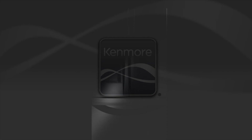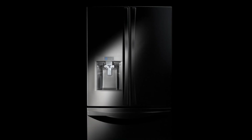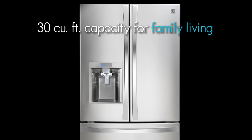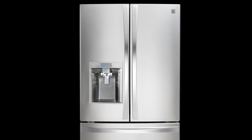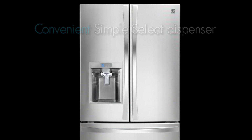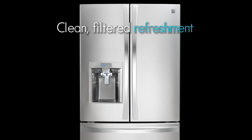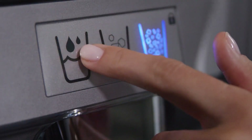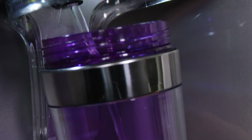From the most awarded brand in the industry comes the new Kenmore Elite Refrigerator with 30 cubic feet of capacity and active finish designed for family living. The convenient simple select dispenser with easy-to-use controls delivers clean filtered refreshment. Choose cubed or crushed ice or water all at the simple touch of a finger.